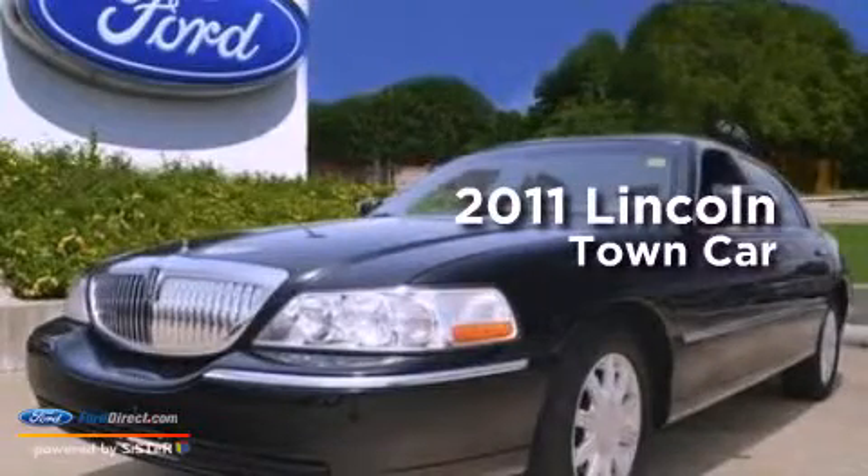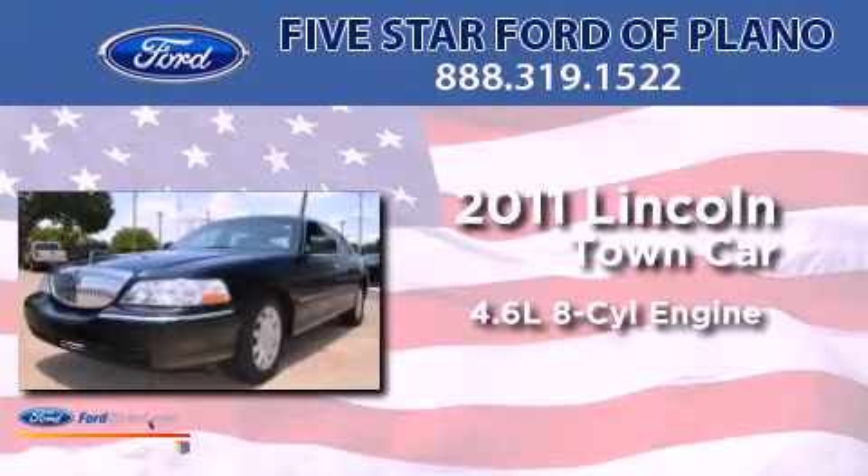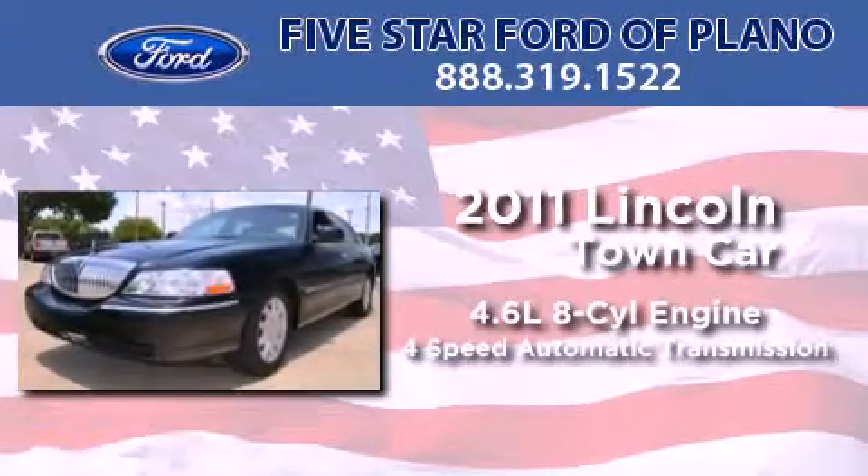This is a 2011 Lincoln Town Car. It has a 4.6 liter 8-cylinder engine and a 4-speed automatic transmission.